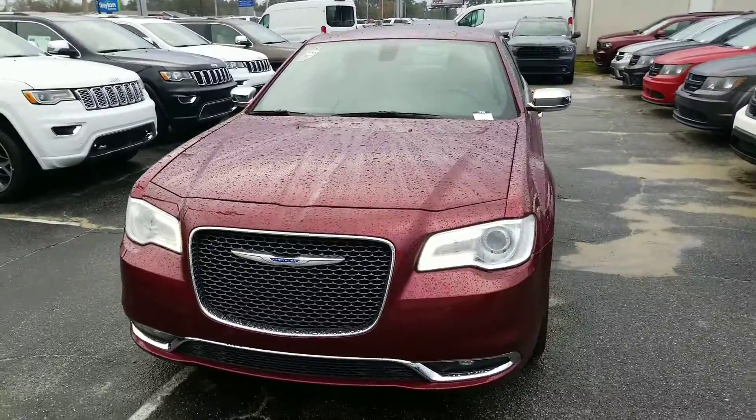Good morning Mr. Ted, Ethan here at Jimmy Brick Chrysler Dodge Jeep and Ram, and I just wanted to shoot a quick video of this beautiful 2018 Chrysler 300 that you and your wife are interested in.